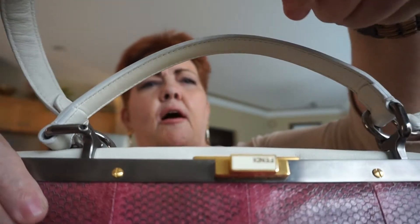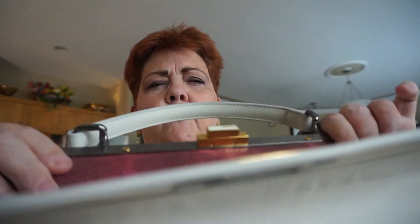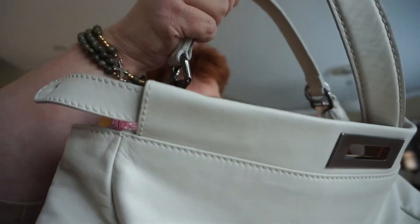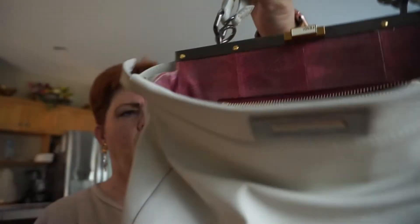This handle was all messed up, so it looks pretty good compared to what it did look like. I'll try to insert a before and after — I'm not too good at that, to be honest. Let's see the inside — inside looks pretty doggone good. There's a zipper part, and this side — this one still has a little bit of marks, but not bad compared to what it did look like.